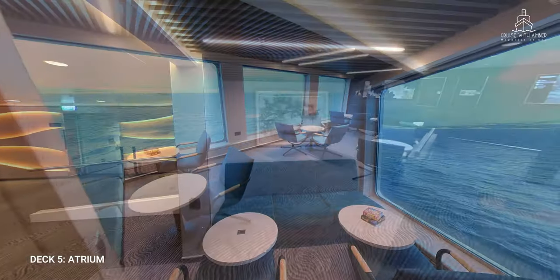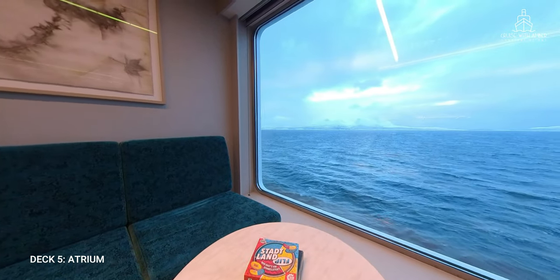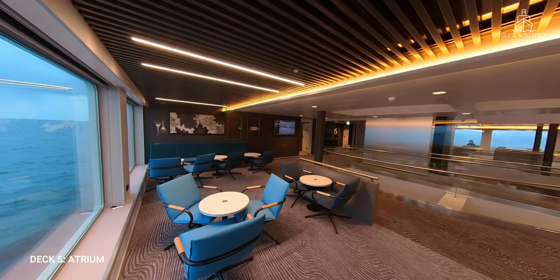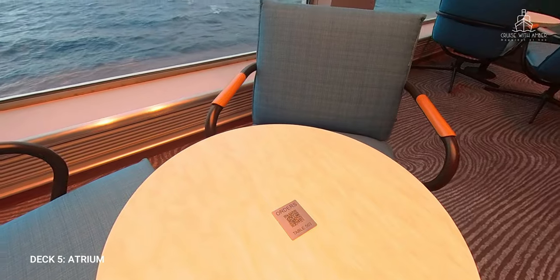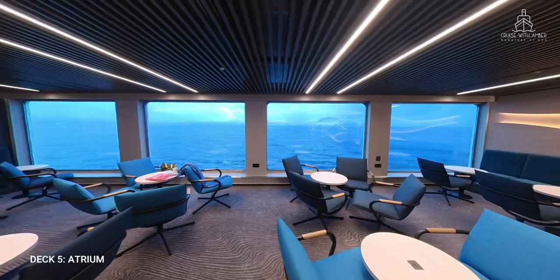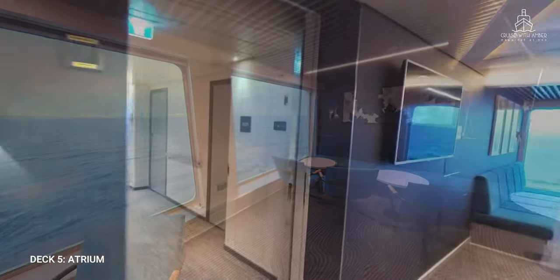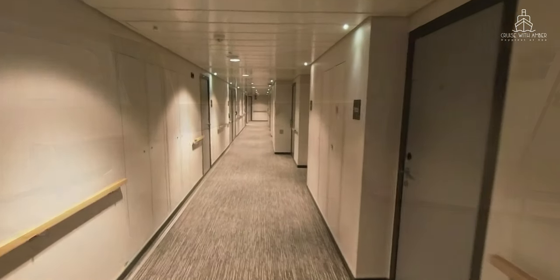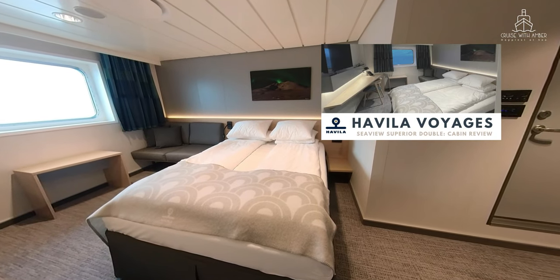Just off the atrium you'll find a small seating area which offers floor-to-ceiling windows for amazing views of the passing scenery. One thing I loved is that with QR codes on each table, you can order drinks and snacks to be delivered and won't even have to move from your prime spot or draw yourself away from the beautiful scenery. My Sea View Superior double cabin was located on this deck, and I've uploaded a tour — the link is in the description below.